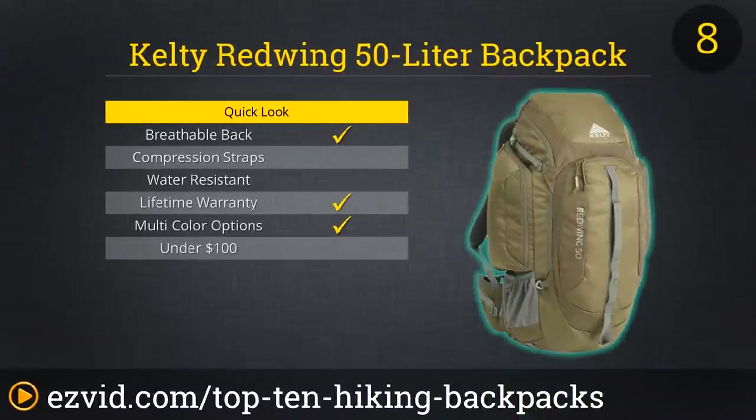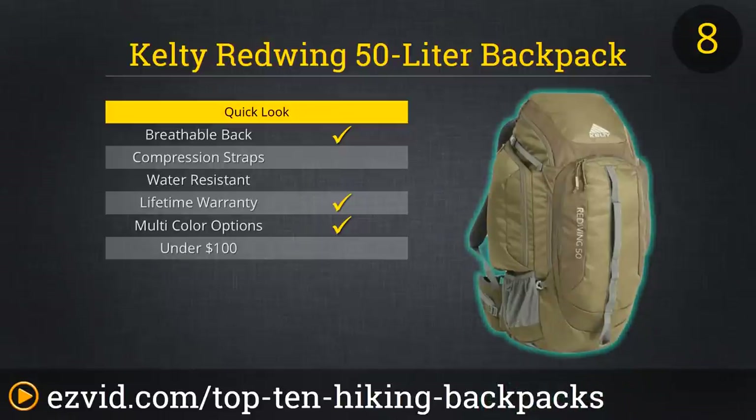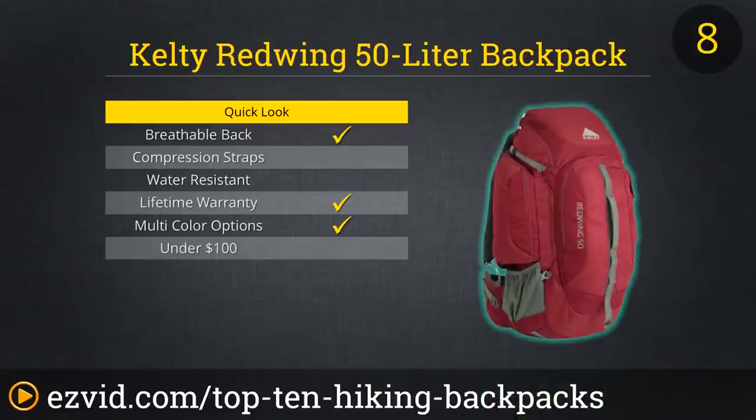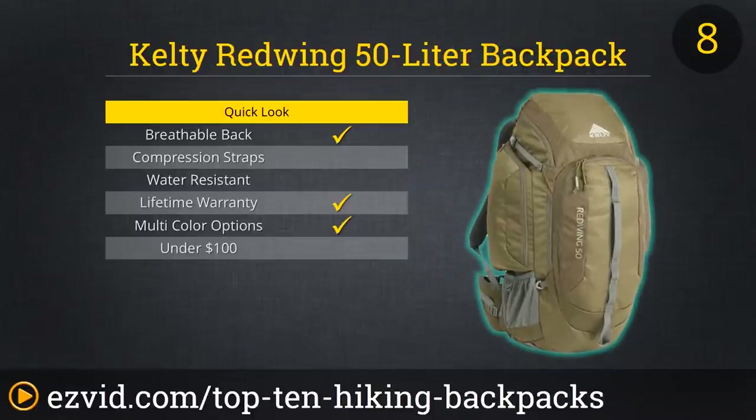The Kelty Red Wing 50 is not only great for using around town or school, but is the perfect pack for a day or overnight hike. Whether you're hiking in the mountains or walking all day around the city, this versatile pack has all the features and organization needed for simplified travel. It has pockets galore, plenty of ways to keep you hydrated, and has a dynamic airflow design that does a solid job keeping you cool when you're working a sweat. It comes in two sizes, so make sure you find the right fit before buying this great all-around pack.